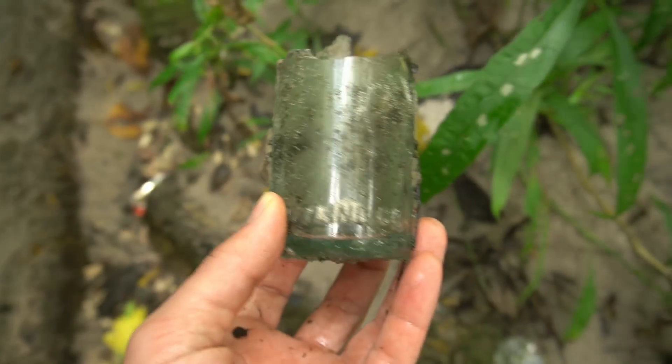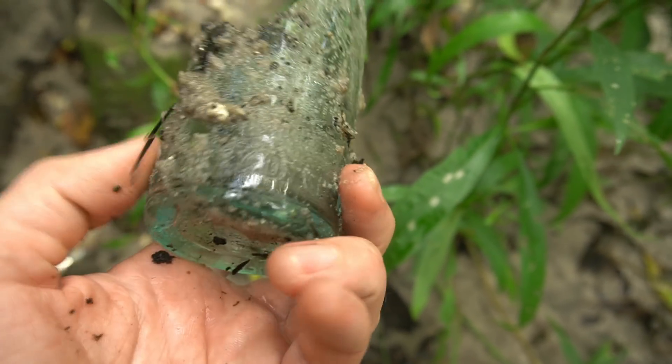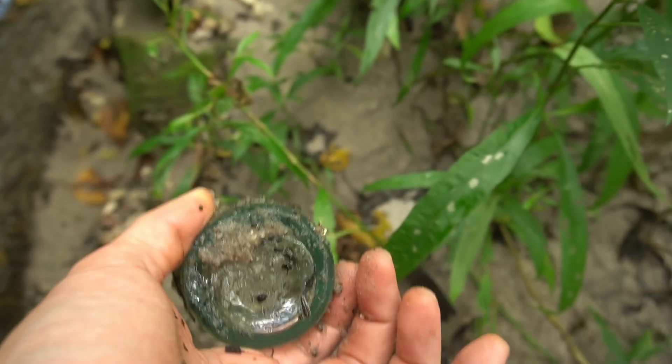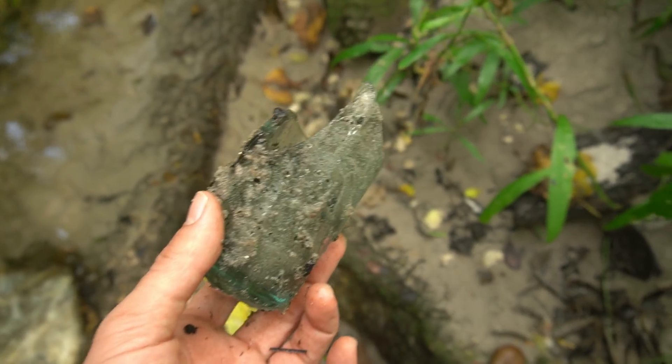Check that out — that is part of a straight side Coke. It says 'Property of Coca-Cola Bottling Company' along the bottom there. Sadly very destroyed, but a good sign.